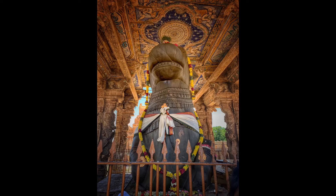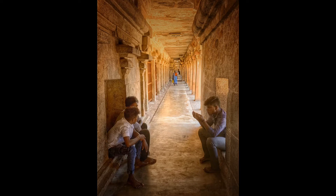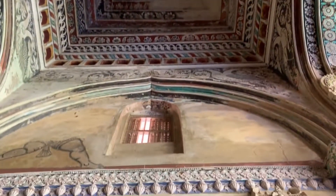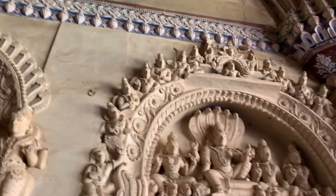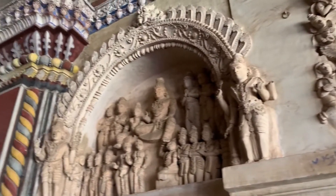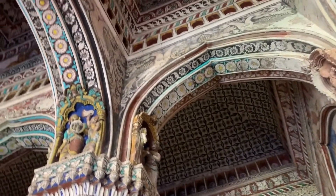The Brihadiswara temple in the town of Tanjabur, 350 km southwest of Chennai, is considered the finest example of Southern Indian architecture. The main temple is entirely built of granite. More than 30,000 tons of granite is said to have been used to build it.